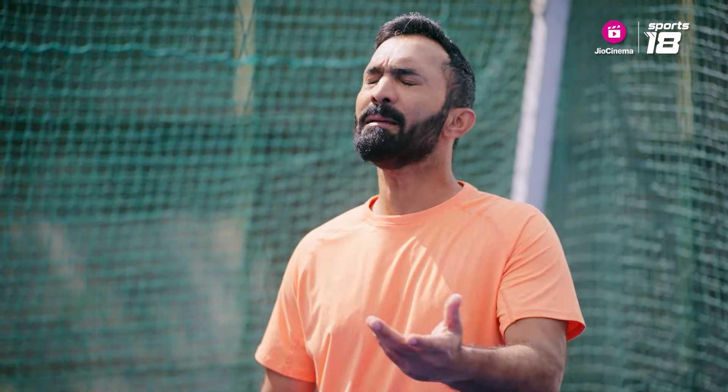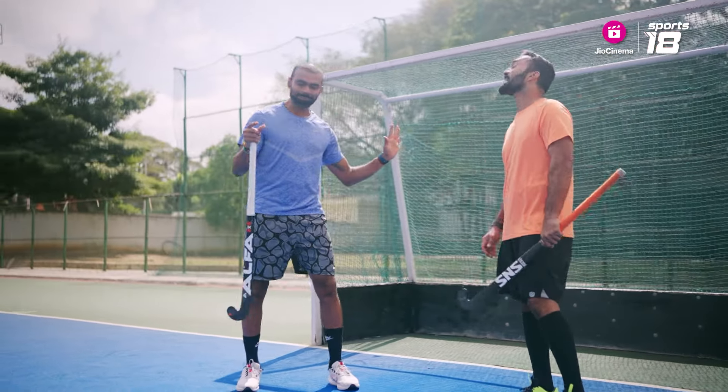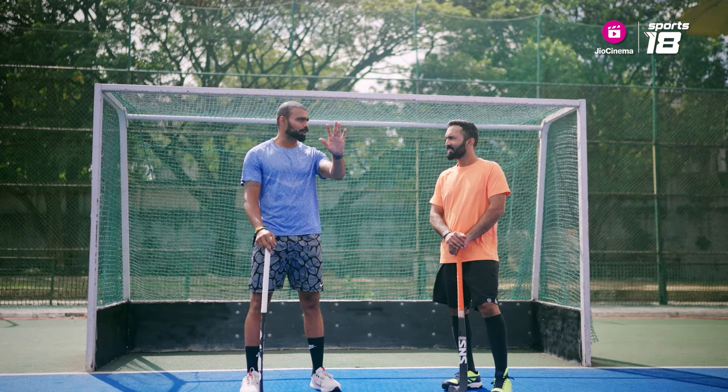If you could give me three important points you look for in a keeper, what would that be? The goalkeeper has to be a crazy person. Crazy? Yeah, crazy. Because you just need to have that guts to stand in front of that ball.